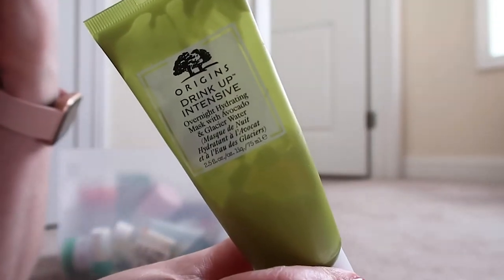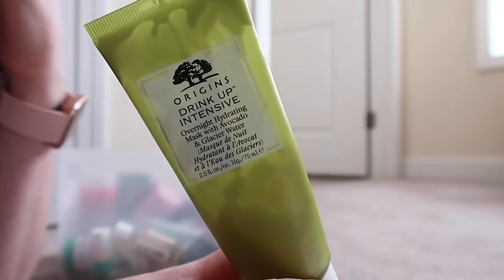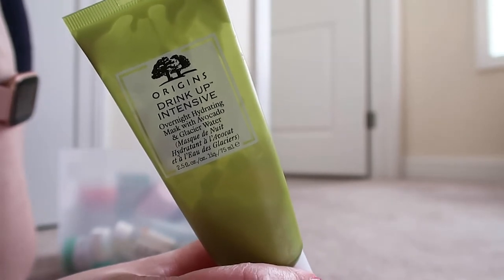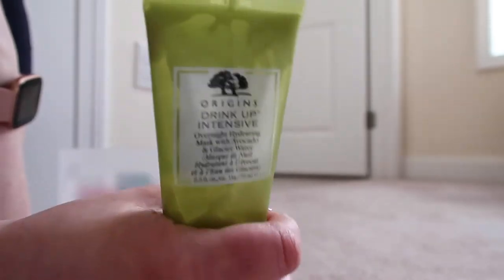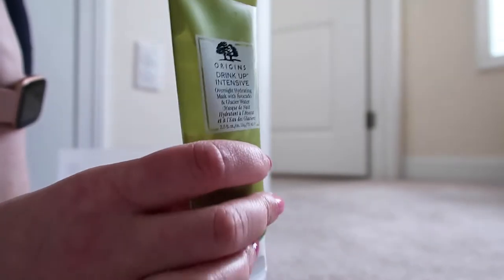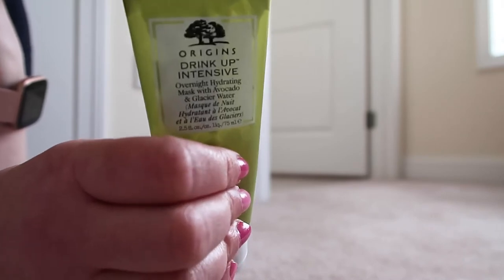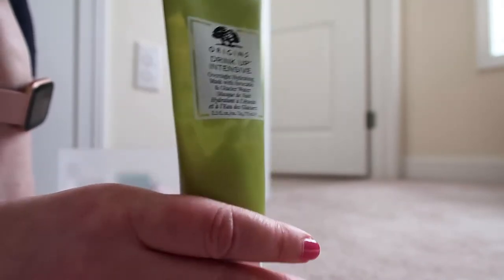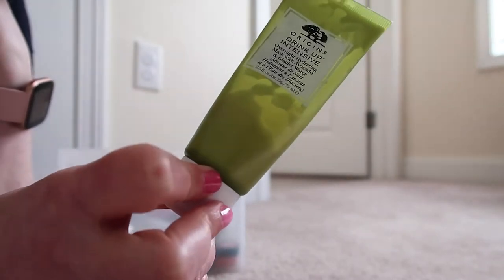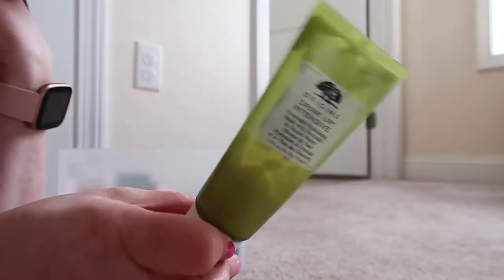Next up is the Origins Drink Up Intensive Overnight Mask. I especially like this mask in the winter. However, I have noticed that since I haven't been using products with as much fragrance, it is very fragranced. It's still good for moisturization, but when I looked it up, it is one year and nine months old, and I think face masks go for about two years. So I still have a few months left before I should probably get rid of it, and as you can see there's really not much left in the bottle, so I'm hoping I can use it up before time runs out.